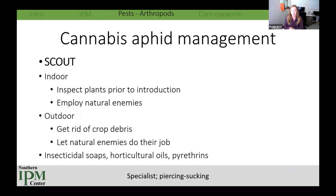Indoors, cannabis aphid can be really problematic — infestations can quickly get out of hand. When selling raw product, consumers don't want to see insect bodies, and indoors you don't have rain or natural enemies unless you release biocontrol agents. To manage: scout often and regularly. Indoors, check plants before introducing them to your enclosed environment. If things get out of hand, consider employing natural enemies. Outdoors, remove crop debris at season's end. If you must spray, consider insecticidal soap, horticultural oil, or as a last resort, a pyrethrin.